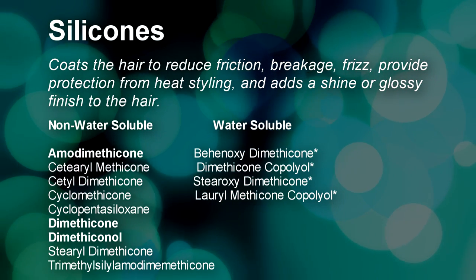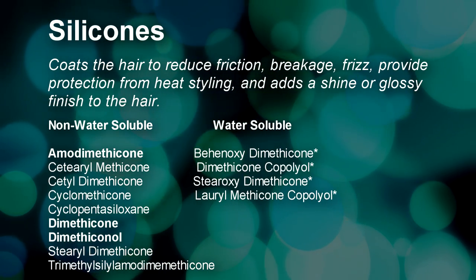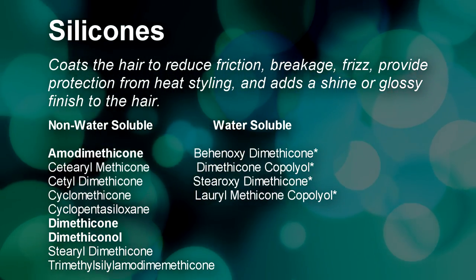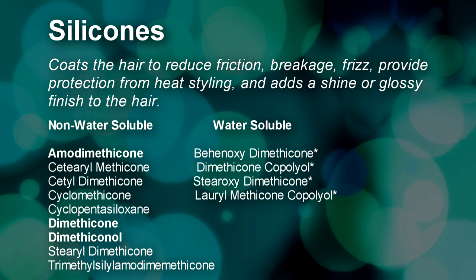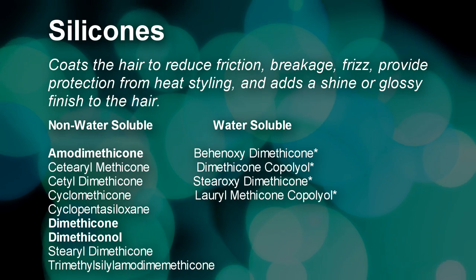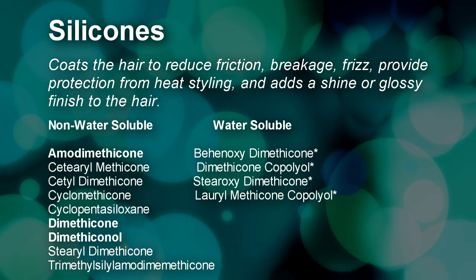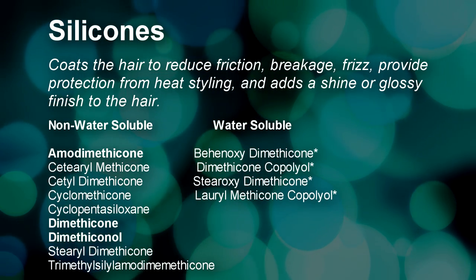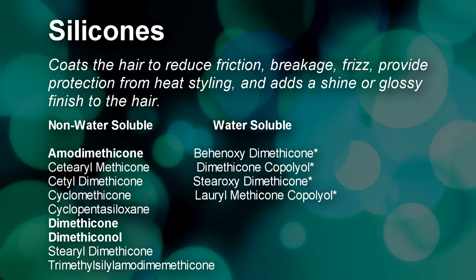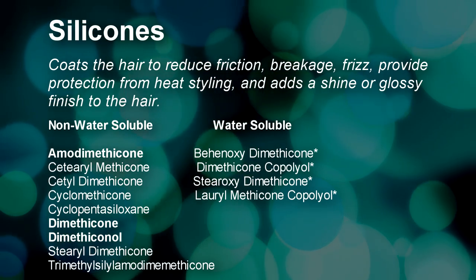Next are silicones, which coat the hair to reduce friction, breakage, and frizz, while providing protection from heat styling and adding a shiny finish. Many people view silicones negatively because they are humidity blockers — great for avoiding frizz, but if you have dry hair, it can make it harder to absorb moisture. However, silicones don't block moisture entirely; moisture can still evaporate over time. Those who shampoo regularly every one to two weeks won't find silicones as detrimental. Also, not all silicones require a sulfate shampoo — some are water-soluble and rinse out with just water.